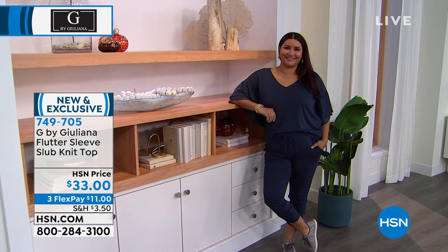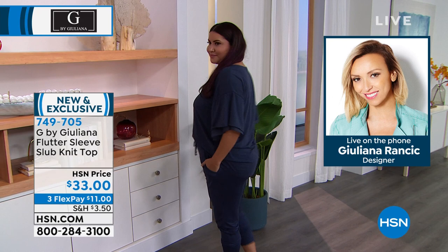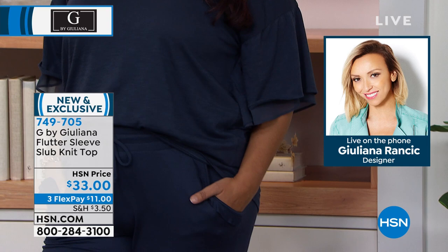Look at that flutter sleeve — that double panel with the chiffon — and it's just over $30 for this top that has so much fashion in it. You've got that slubby texture with highs and lows, 60% cotton, 40% Modal, that beautiful V-neck, very well made, beautifully tailored. You can wear this tucked into a pencil skirt or denim skirt. You can truly wear this year-round with that nice, longer sleeve for a little more coverage.